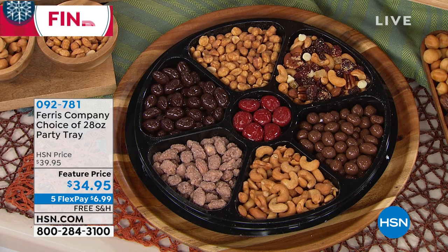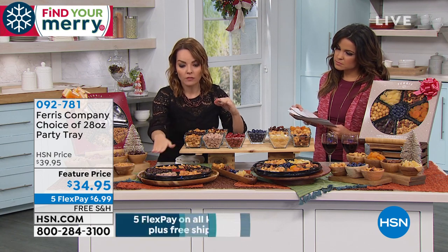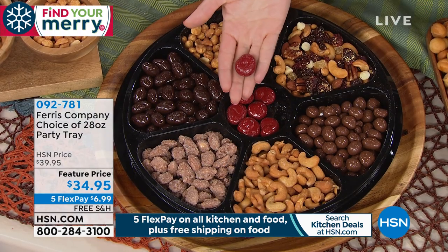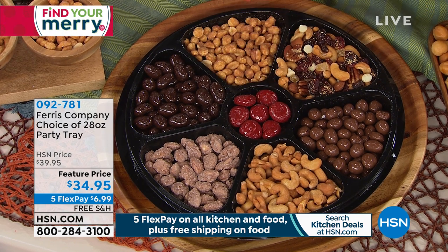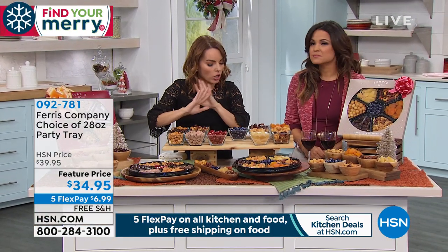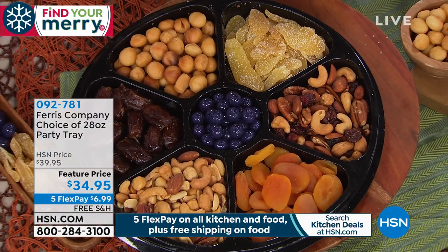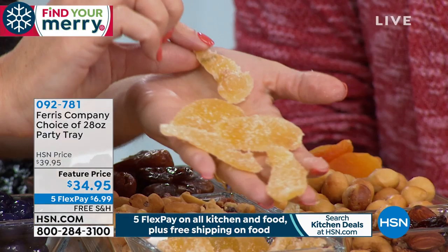Whichever tray you're looking at — if you have a household that loves chocolate, do not wait to get the one with the chocolate-covered almonds and chocolate-covered peanuts. They will knock your socks off. That's the classic. If you've never had a milk chocolate-covered cherry, it is perfect for the holidays. If you're more of a household that's less on the chocolate but really big on dried fruits, the fruit and nut tray is for you. Look at this crystallized ginger — these are the pieces coming straight from the tray. We don't do crystallized baby ginger, we do crystallized ginormous ginger.